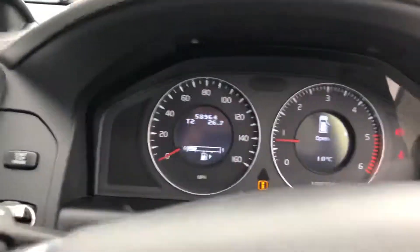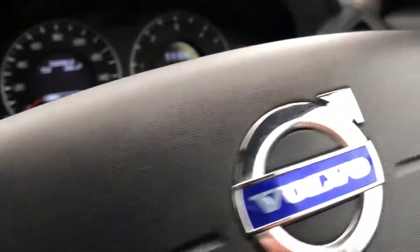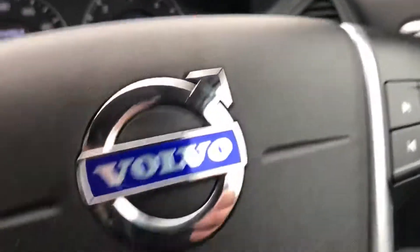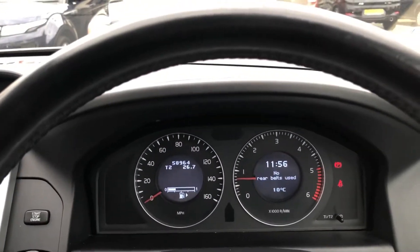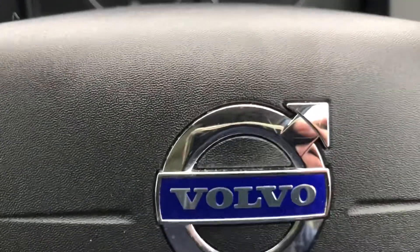Very low mileage — 58,964. Each front seat, two sets of keys, cruise control, auto wipers, audio controls in the steering wheel, six-speed manual gearbox. It'll go for a full check over through the workshop, fresh MOT, and will come with a warranty.